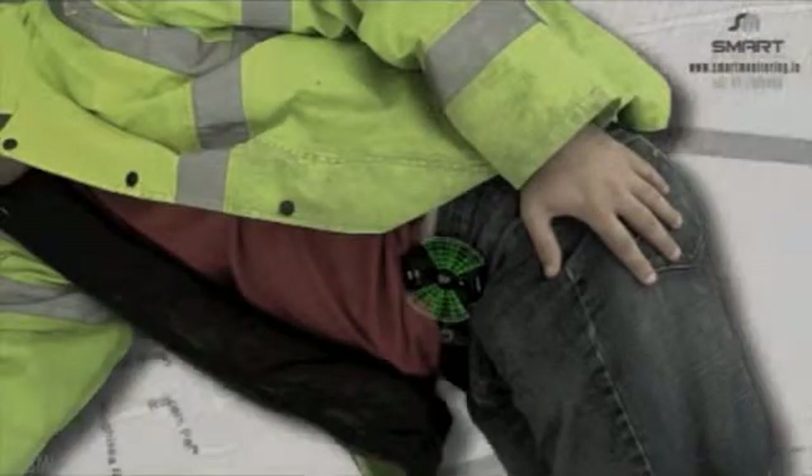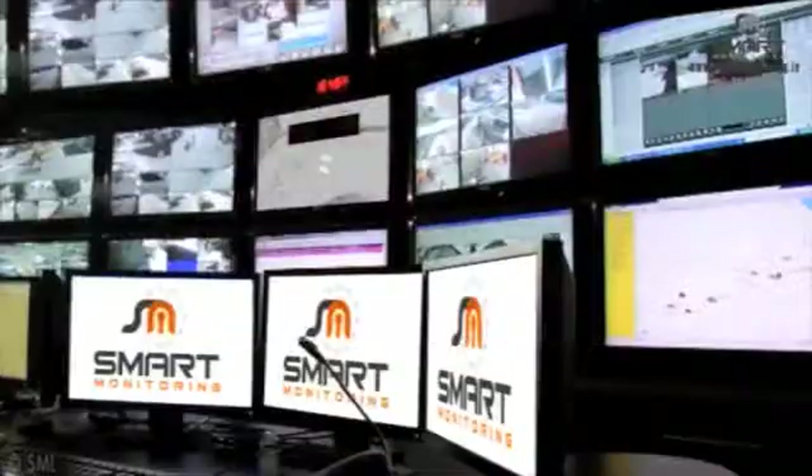The Man Down feature on the SmartLink alerts our controllers to potential accidents and allows the controller to contact the wearer directly.